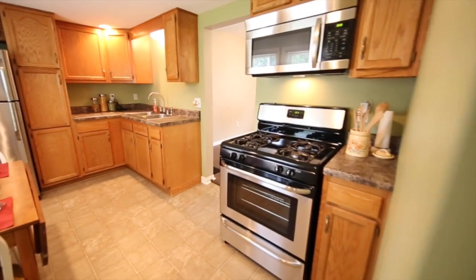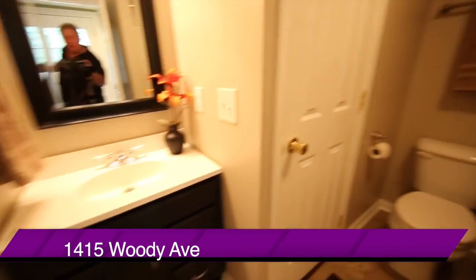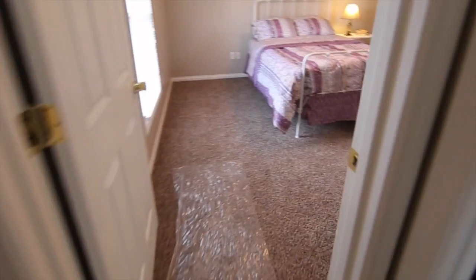There's also a full bath down here on the first floor. Up to the second floor now, where you're going to find two decent bedrooms for a house of this size and this era.